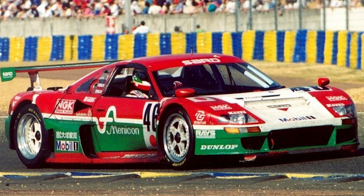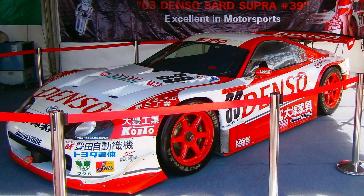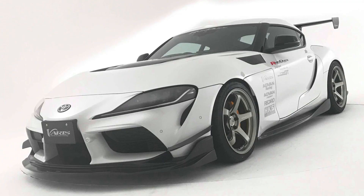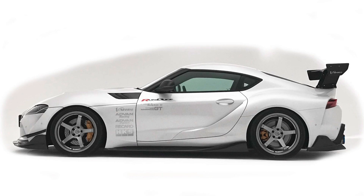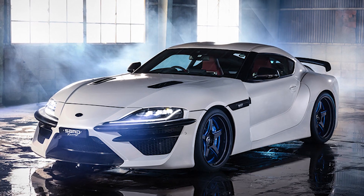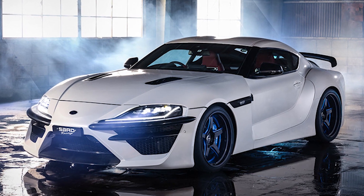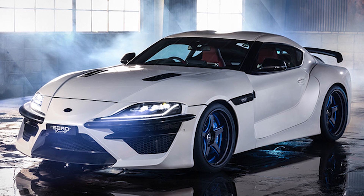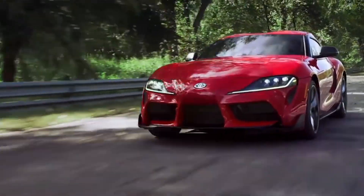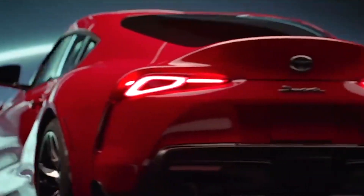It's a Japanese company with racing heritage and they have collaborated with Toyota in the past. But unlike those kits, this will be an actual car with the kit already on and making 500 horsepower. It's being called the Sard Supra. There will only be a total of 20 sold for the price of $120,000. A typical Supra is $50,000, so what are you getting for almost two and a half times the price?